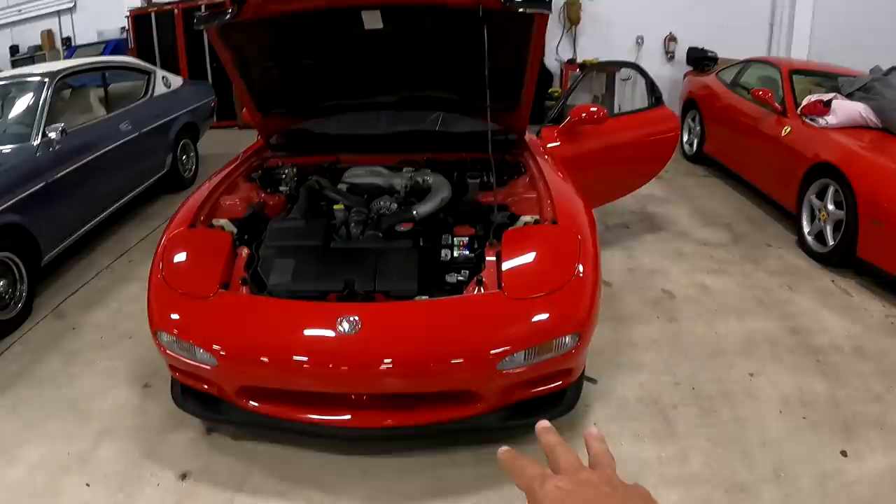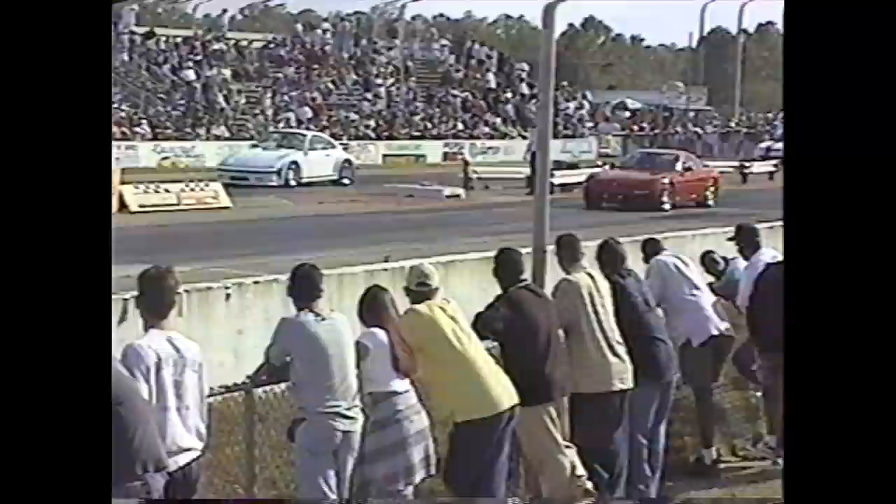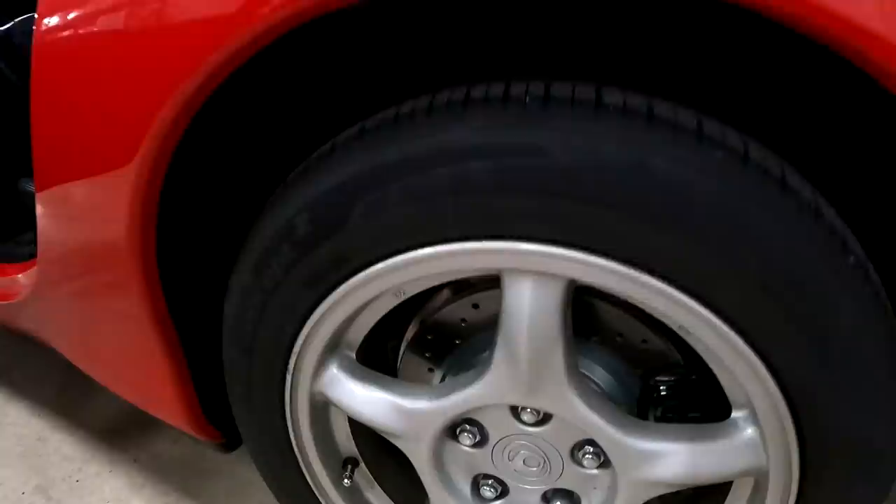Look at this Mazda RX-7. This is the base model — it actually has the R1 lip on the front. All original, 16,000 miles, unmodified except for a downpipe. Wow, this brings back so many memories of drag racing, modifying it, taking out motors and differentials, and all that kind of stuff. Actually replaced the gear in the transmission. I'm thinking it's time to bring back a car like this. Let's check it out.